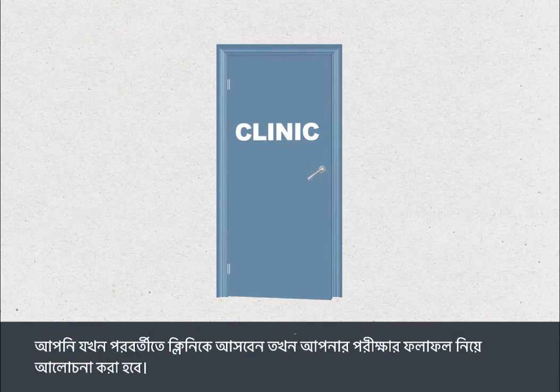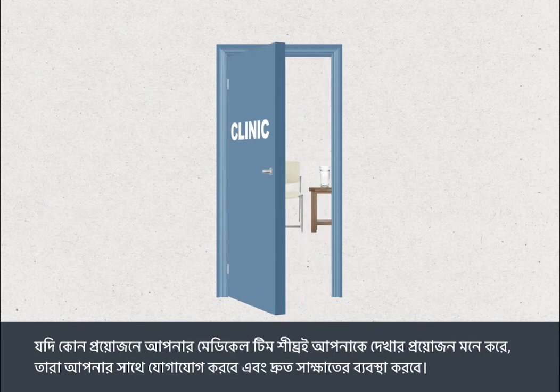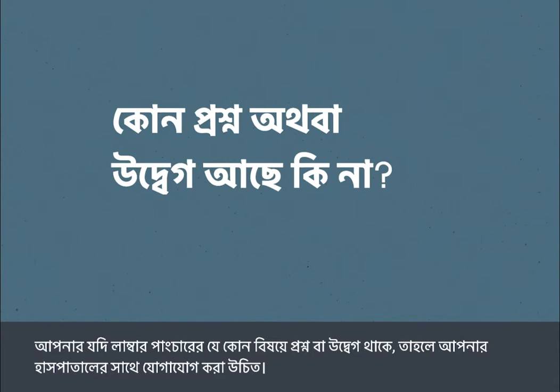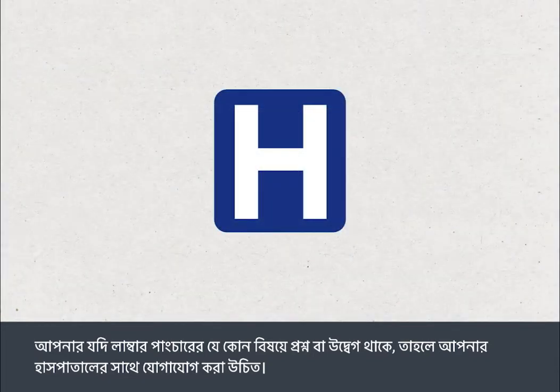Your test results will be discussed when you next attend the clinic. If there's any reason why your medical team needs to see you sooner, they will contact you and arrange an earlier appointment. If you have any questions or concerns about any aspect of your lumbar puncture, you should contact your hospital.